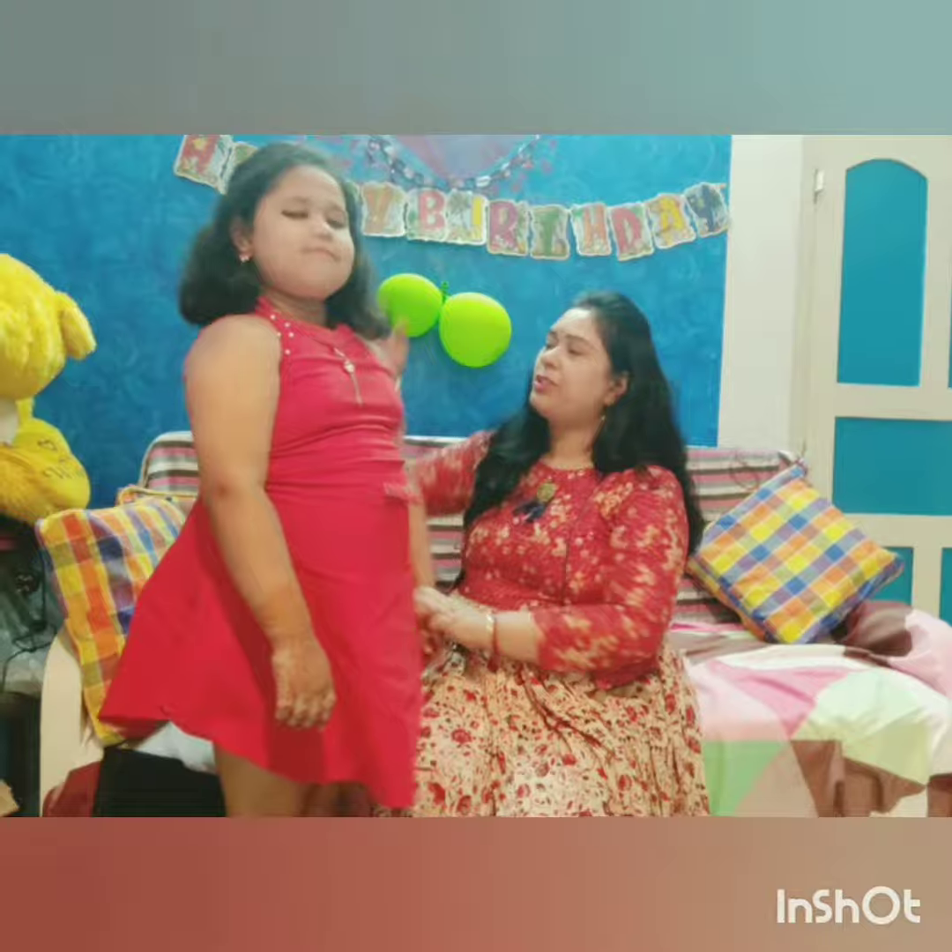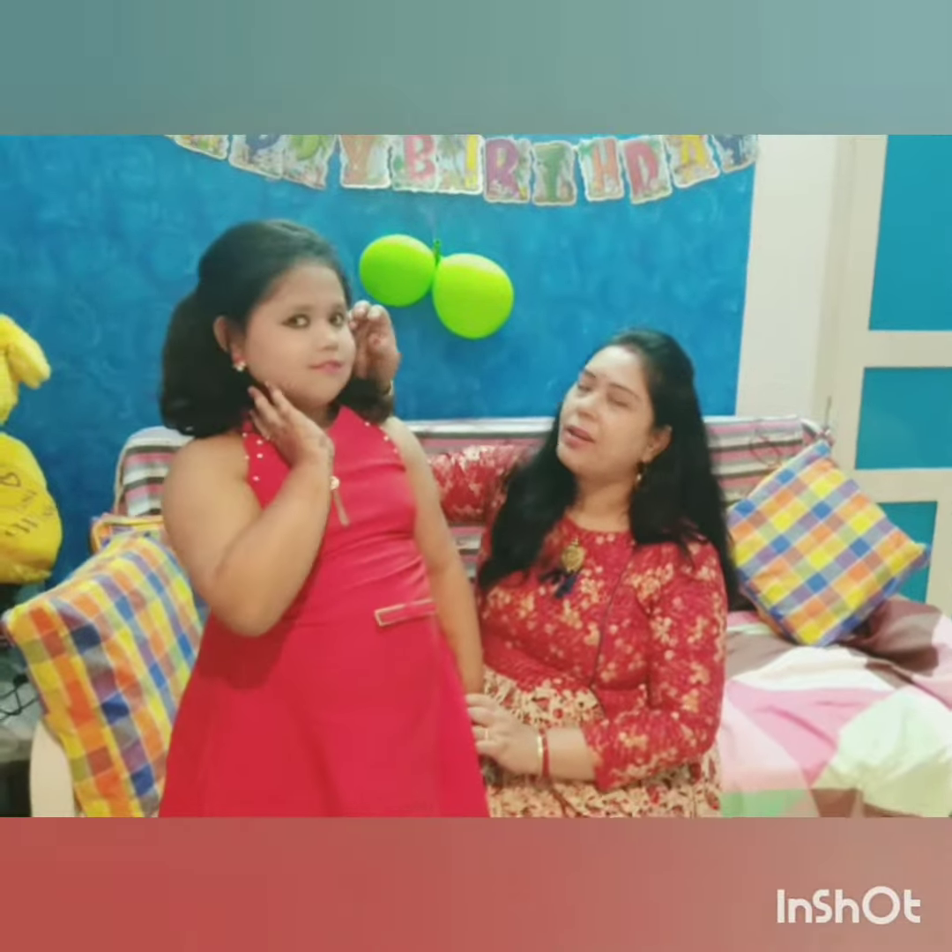She is wearing a red color frock with a pearl finish. She has done her hair open and done her makeup with a kajal and pink color lipstick. She is wearing red color earrings.